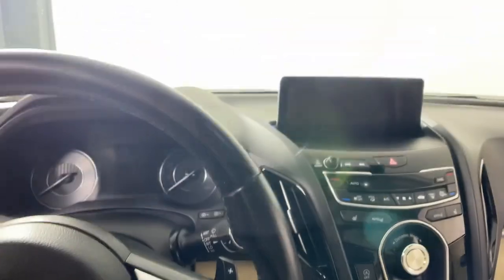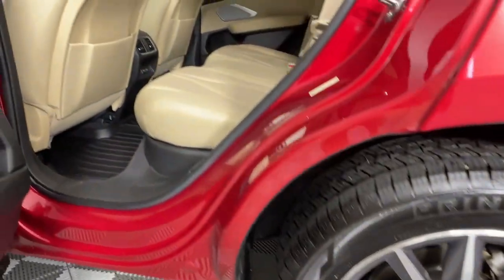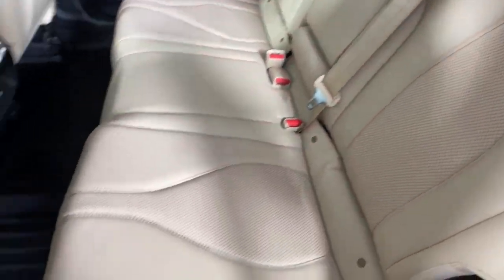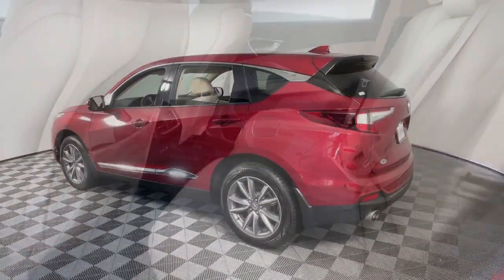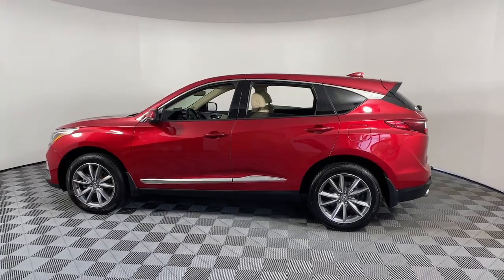These are just some of the great options this vehicle comes with: Apple CarPlay and/or Android Auto, navigation system, keyless entry, moonroof, power passenger seat, heated mirrors, satellite radio, lane keeping assist, power liftgate, and backup camera. Drive your best life — get into an Acura RDX today.